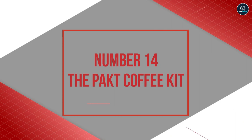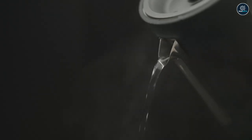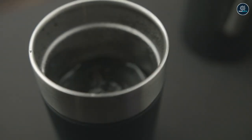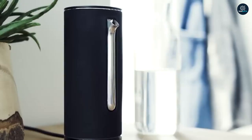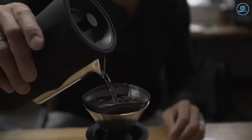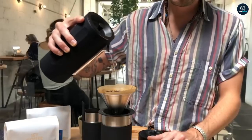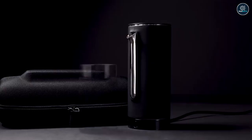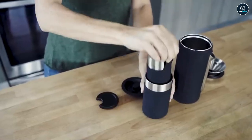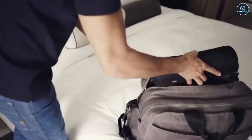Number 14: The Packed Coffee Kit. Every great household needs a great coffee maker and this gadget will provide you just that. Presenting the Packed Coffee Kit — you may take your premium coffee with you everywhere you go if you have this portable kit. This set comes with a ground container, an electric kettle, and a mug.